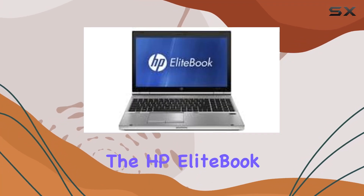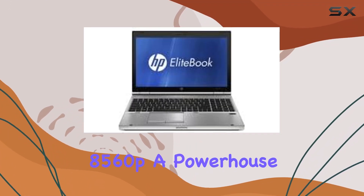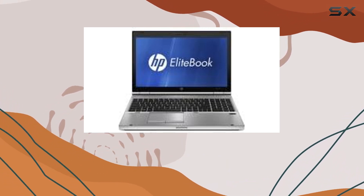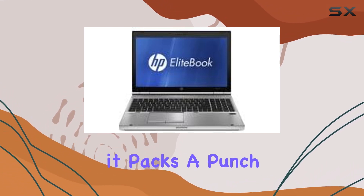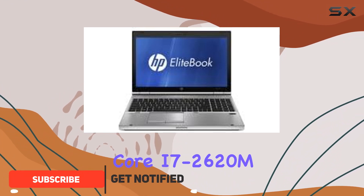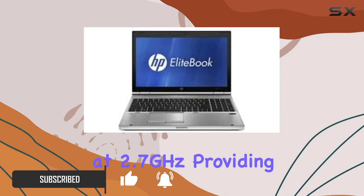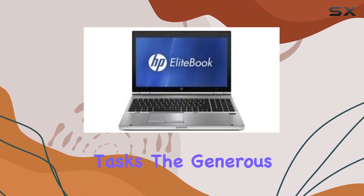Today, we're diving into the HP EliteBook 8560p, a powerhouse of a laptop that boasts a 15.6-inch LED display. Under the hood, it packs a punch with an Intel Core i7-2620M processor clocked at 2.7GHz, providing snappy performance for various tasks.